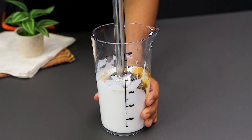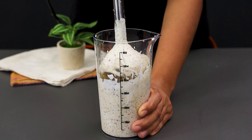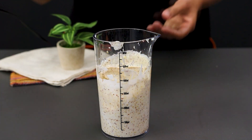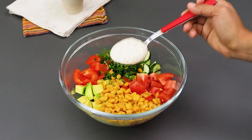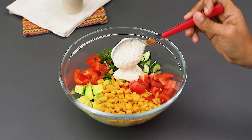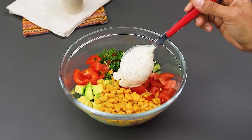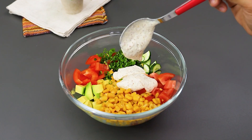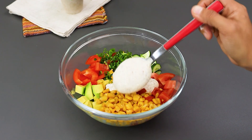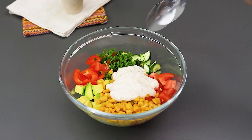Using the blender again, mix until it all combines. Just perfect now. Add it to the bowl.